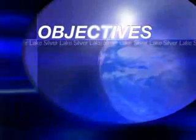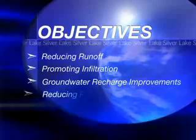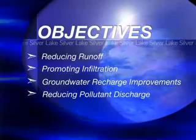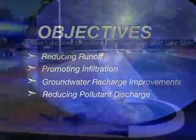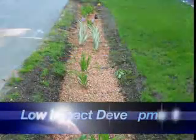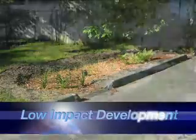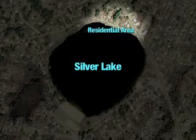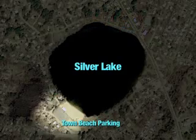Reducing runoff, promoting infiltration, improving groundwater recharge, and reducing discharge of pollutants into Silver Lake were the underlying objectives for restoration. The Silver Lake project involved installation of several low-impact development practices to treat stormwater. The two areas set for improvement included the residential area with an outfall to the lake, and the Silver Lake Town Beach parking lot with two outfalls.